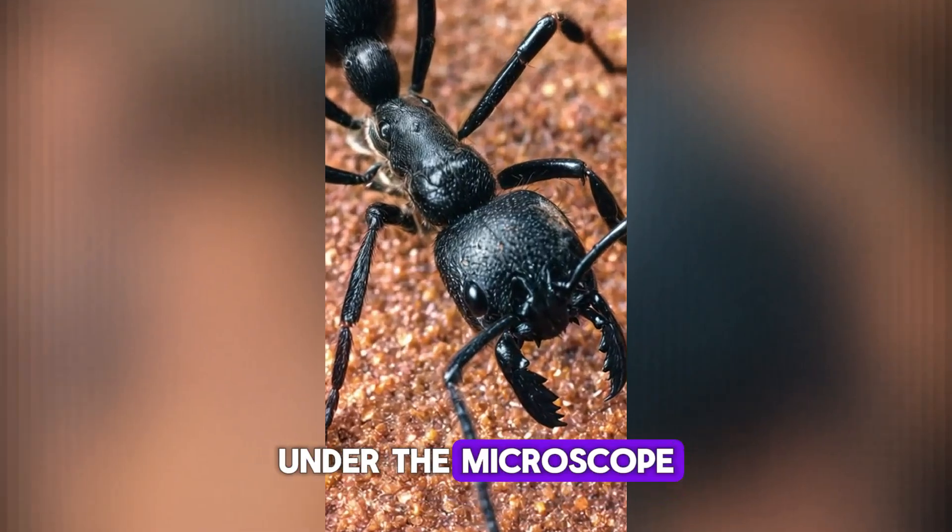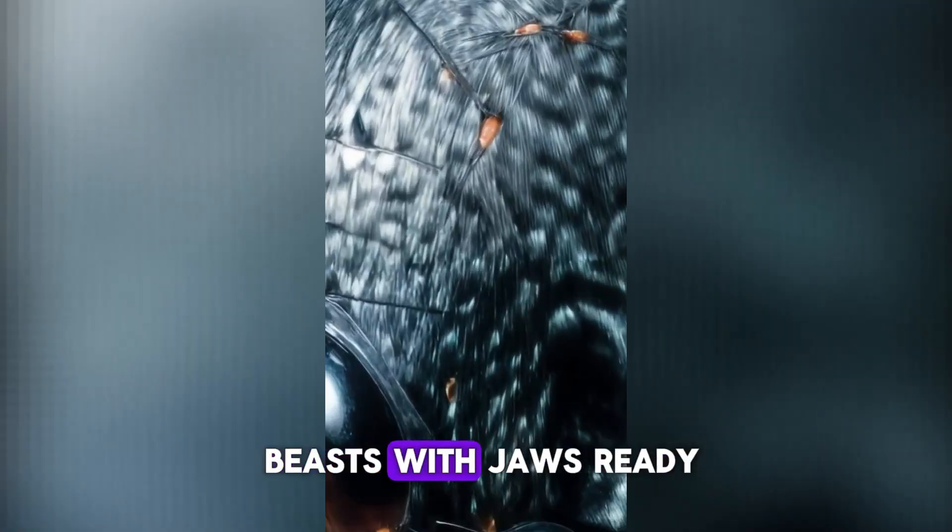Number 3. Ant under the microscope. Ants look like armored beasts with jaws ready to battle.